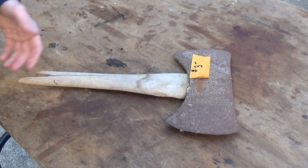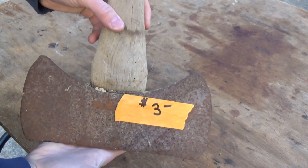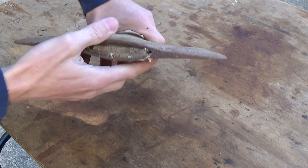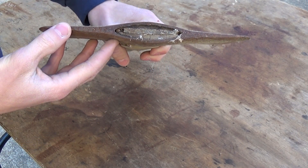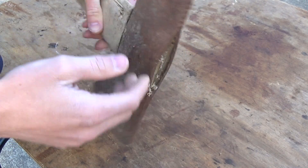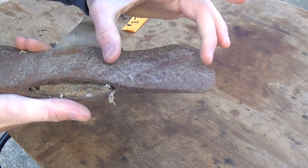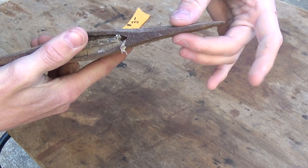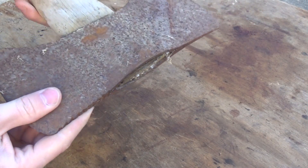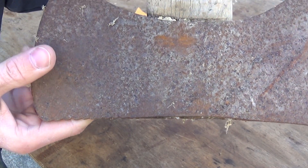The next item is a double bit axe head — the handle has been broken off and the price tag was three dollars. It has a fairly thin profile but I do see a difference in taper on either side, which hints that it's a quality brand. It may not have a brand at all, or it may reveal one once I take some rust off. I can also see this side is tapered, a little longer and thinner, while this side is shorter and fatter. It also has these teeth marks cut out, which I don't think were accidental — I think that was intentional.